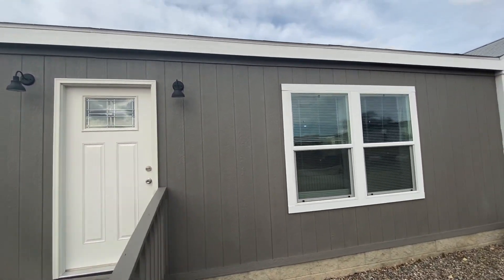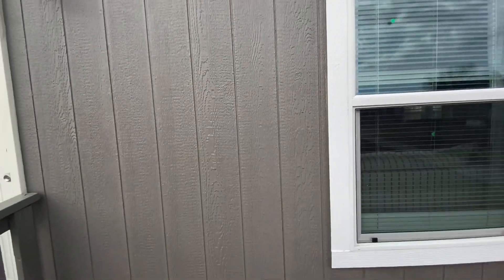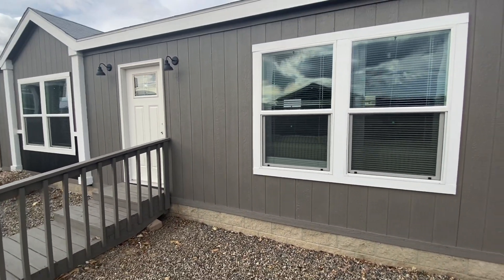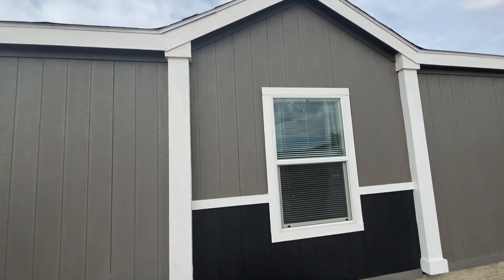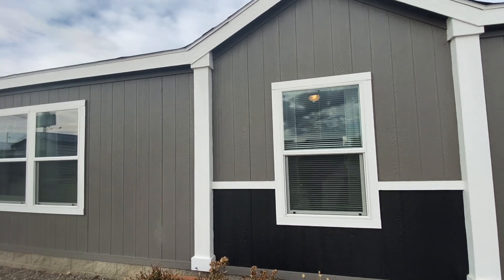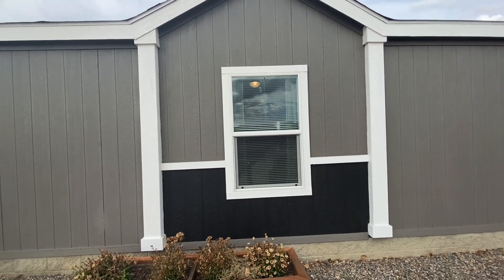The home also comes with six-inch eaves and smart panel siding throughout, plus nice-sized windows. As you can see, you have that other dormer — so this house has two dormers — and the same belly band with your accent paint there.